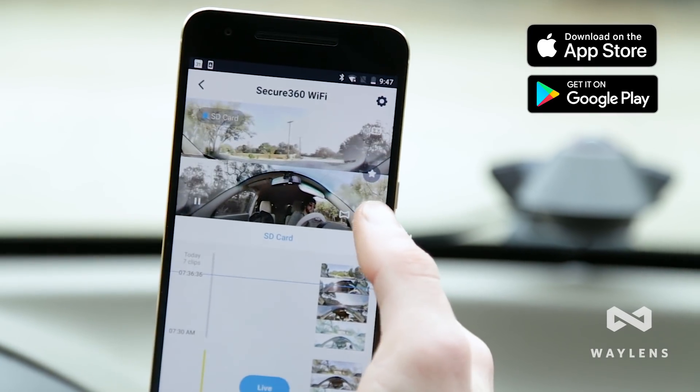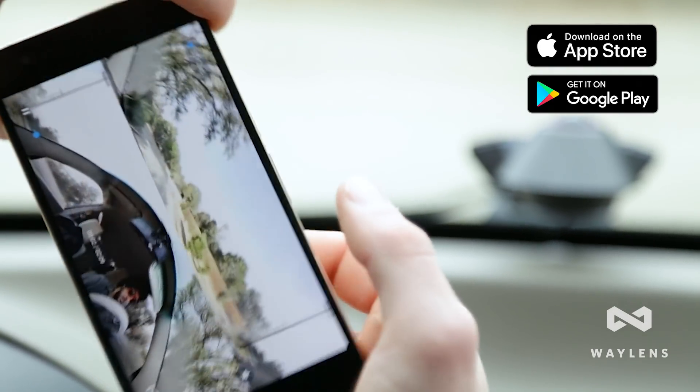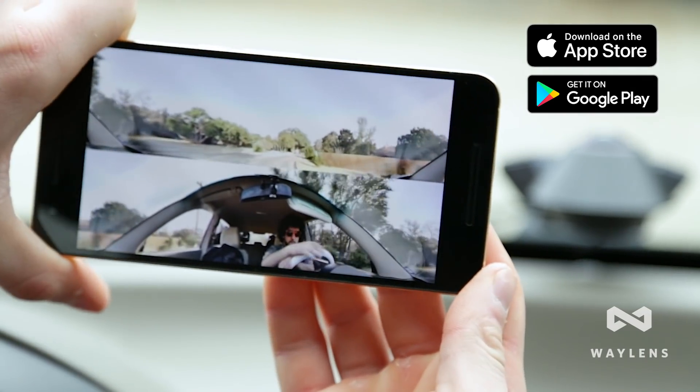Sync with the mobile app to view time-stamped events. It's easy to play back and share video clips right from your mobile device.